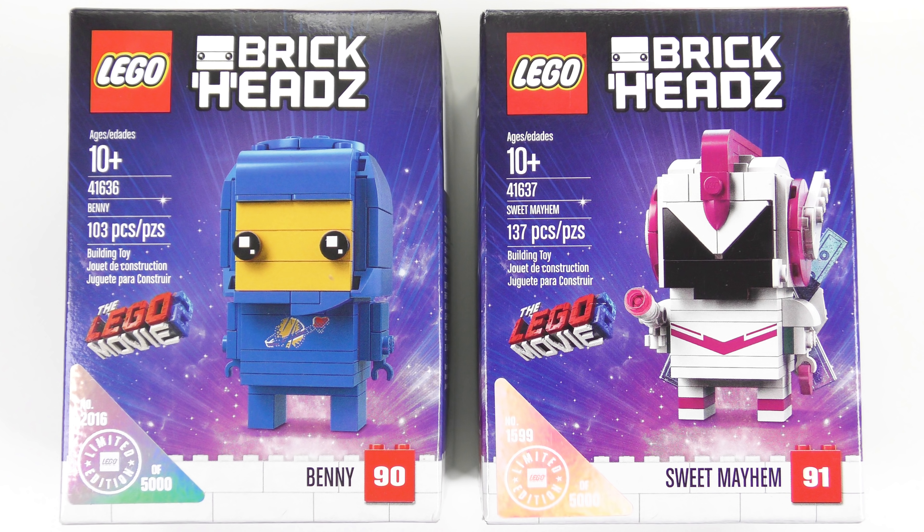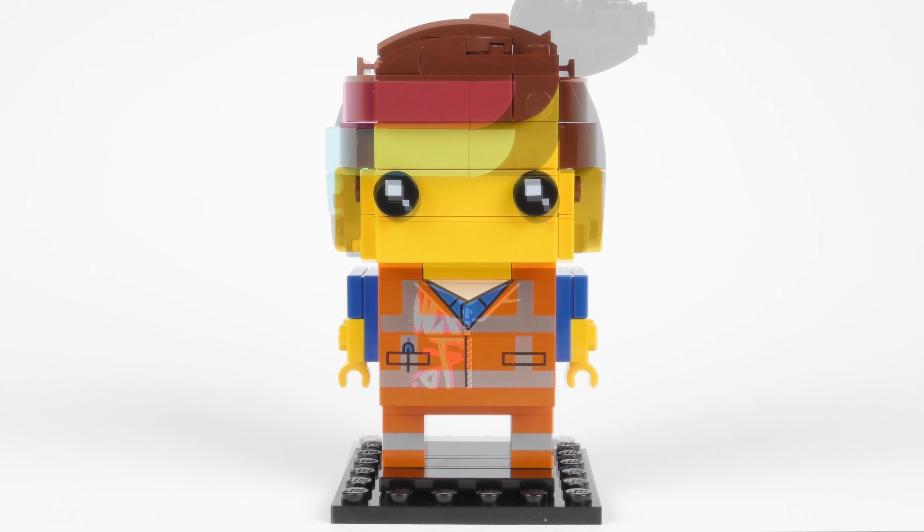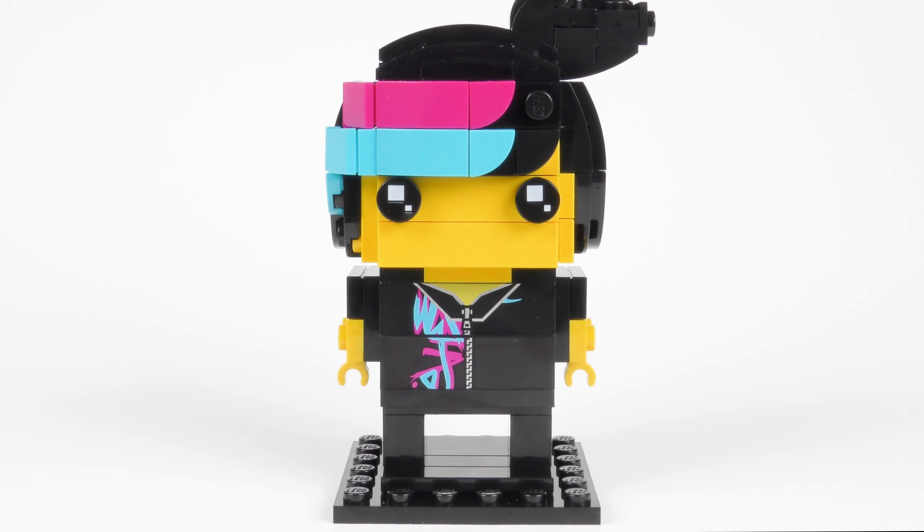Hi LEGO fans! It's Brickheads time again and I've finally managed to track down the other two numbered limited edition Brickheads from the LEGO Movie 2. You may have seen my review a few weeks ago when I reviewed set number 41634 Emmett and 41635 Wild Style.